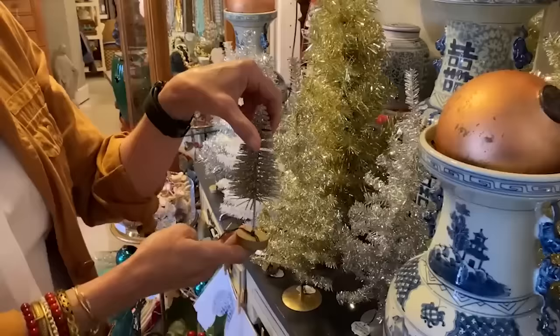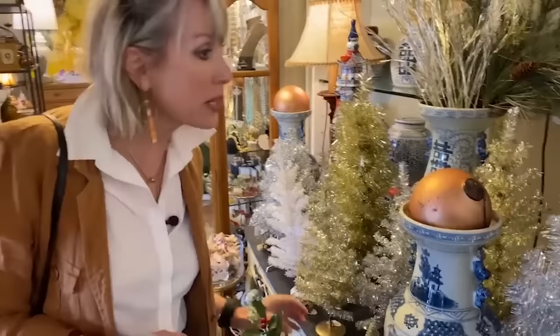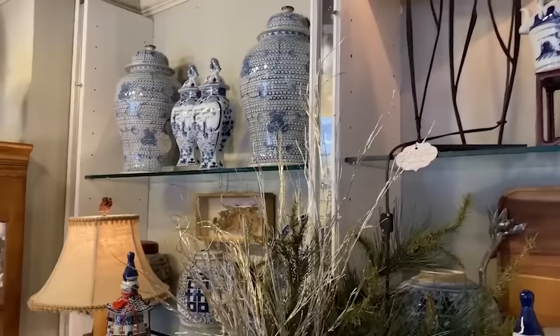They've got them styled with some different little bottle brush trees. This one is just $8.95, but if you already have some inexpensive ones from a craft store, it would be easy to spray paint them, put some glitter on them, and replicate these. Then you have this wonderful glittery little forest that brings sparkle, joy, and light and airiness into your Christmas decor. If you're into blue and white, this is really, really wonderful.